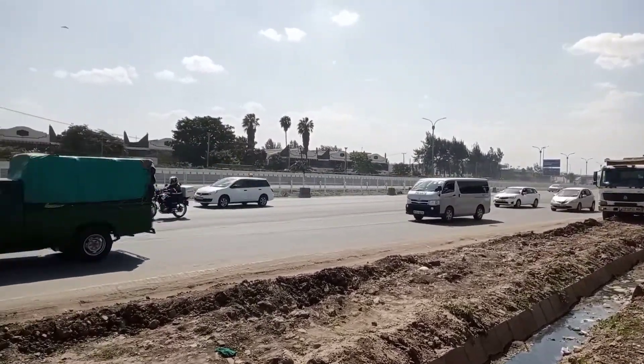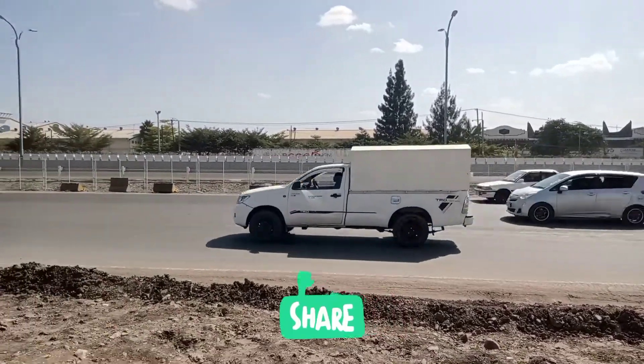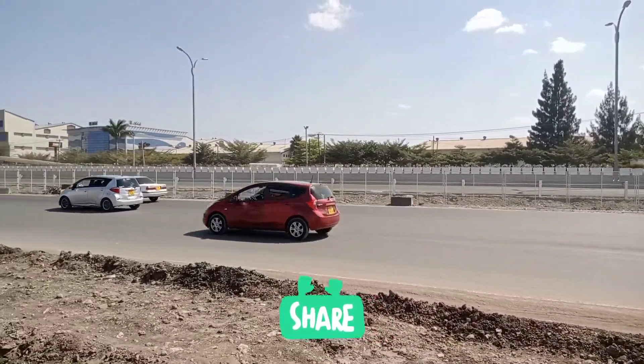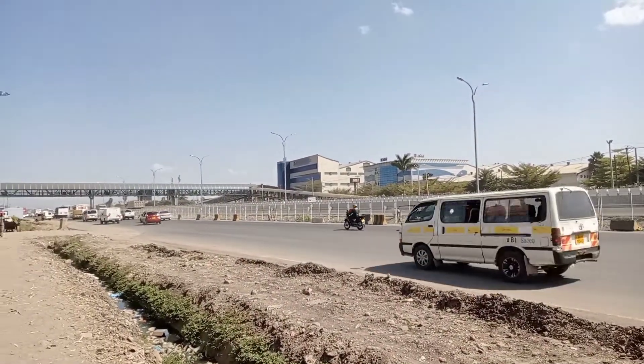It has gone all the way to the Cabanas interchange. These cars are headed towards the JKIA direction.